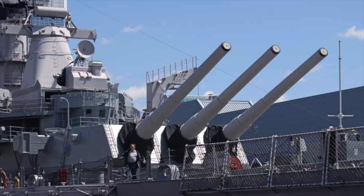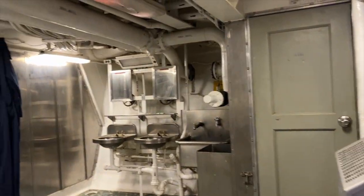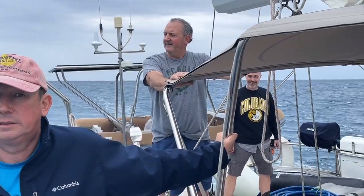In this episode of Sailing Britican, Simon and the crew toured the USS Wisconsin in Virginia whilst they waited for a weather window to sail to Bermuda. They eventually left port and headed out into the Atlantic. Watch the video to get an insight into what the four-day passage was like.